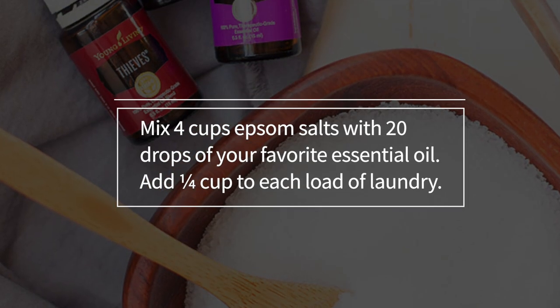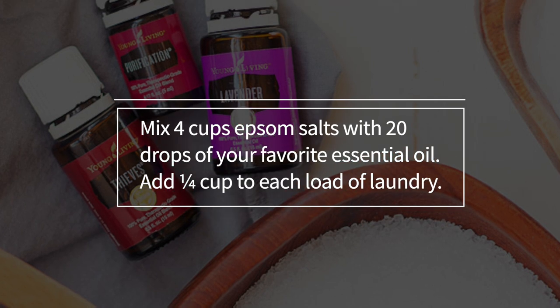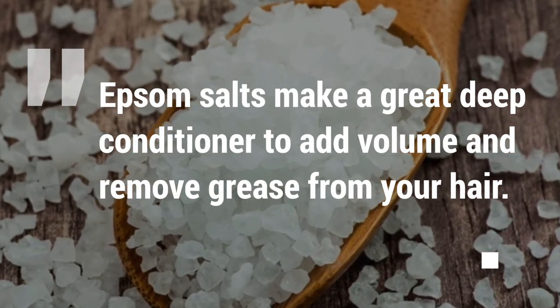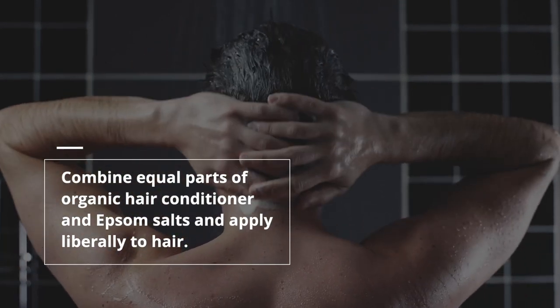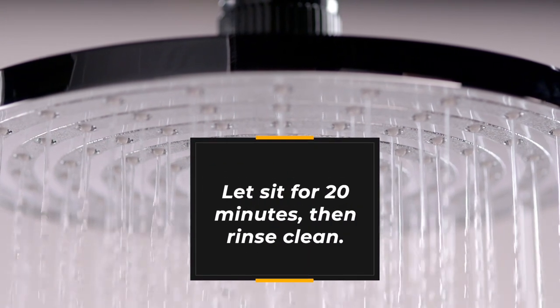Mix four cups of Epsom salts with twenty drops of your favourite essential oil and add a quarter of a cup to each load of laundry. Number twenty-three: a hair conditioner. Epsom salts make a great deep conditioner to add volume and remove grease from your hair. Combine equal parts of organic hair conditioner and Epsom salts and apply liberally to the hair. Let it sit for twenty minutes, then rinse clean.